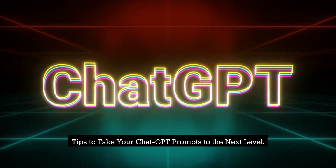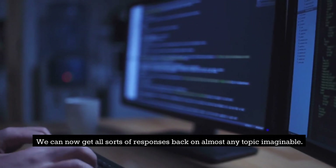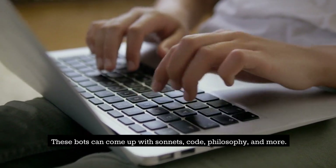Tips to take your ChatGPT prompts to the next level. ChatGPT and tools like it have made AI available to the masses. We can now get all sorts of responses back on almost any topic imaginable. These bots can come up with sonnets, code, philosophy, and more.